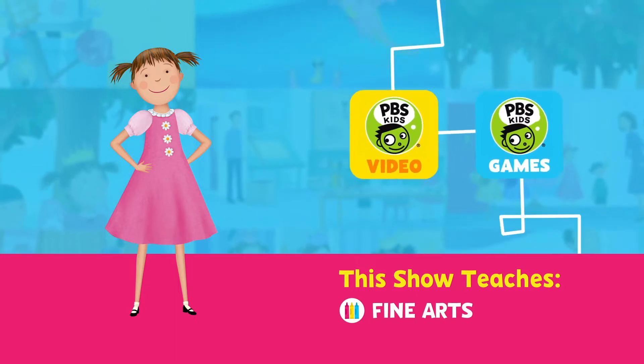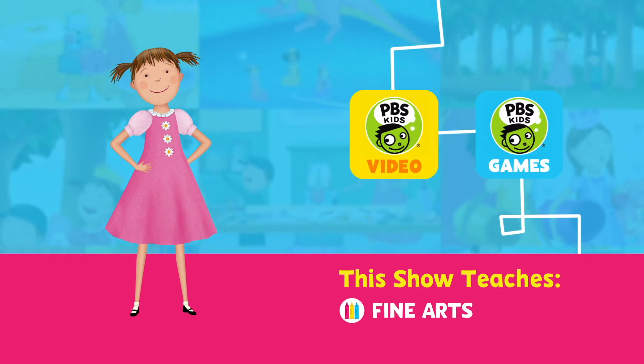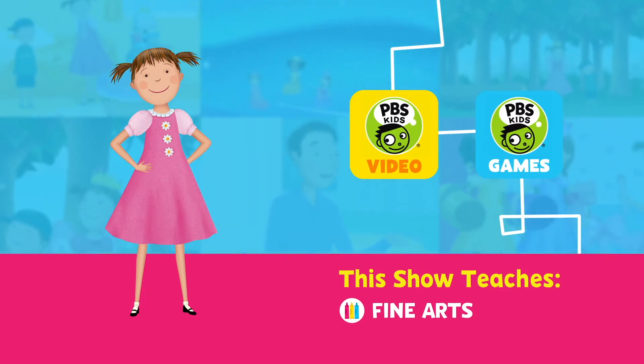You can also watch full episodes and play Pinkalicious and Peterrific games anytime on the PBS Kids video and games apps.